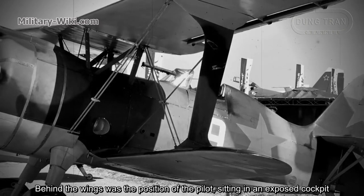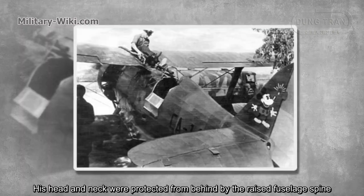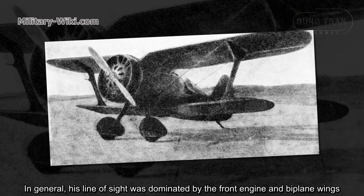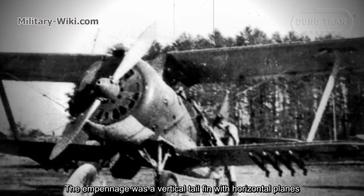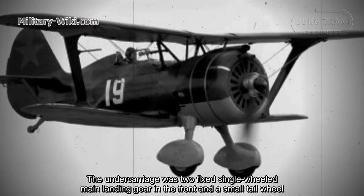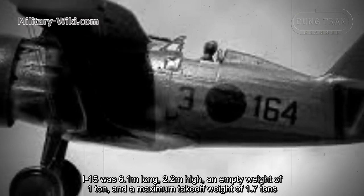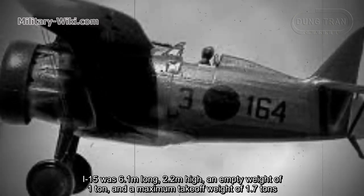Behind the wings was the position of the pilot, sitting in an exposed cockpit. His head and neck were protected from behind by the raised fuselage. His line of sight was dominated by the front engine and biplane wings. The empennage was a vertical tail fin with horizontal planes. The undercarriage was two fixed single-wheel main landing gear in the front and a small tail wheel. The I-15 was 6.1 meters long, 2.2 meters high, with an empty weight of 1 ton and a maximum takeoff weight of 1.7 tons.